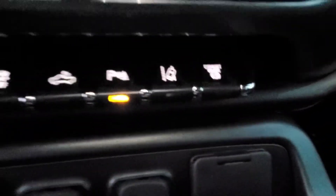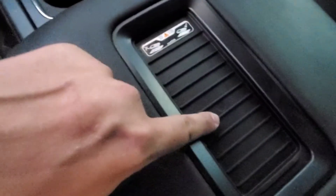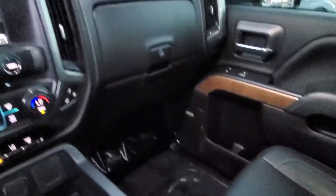Right here you've got your lane keep assist, power pedals, heated and cooled seats, and a nice center console. You also get the wireless charger right there, and there's storage everywhere inside, which is really cool.